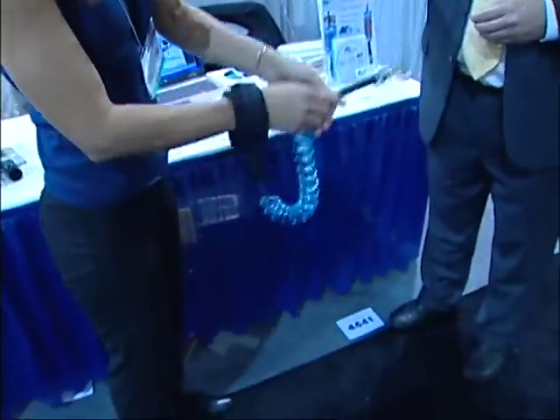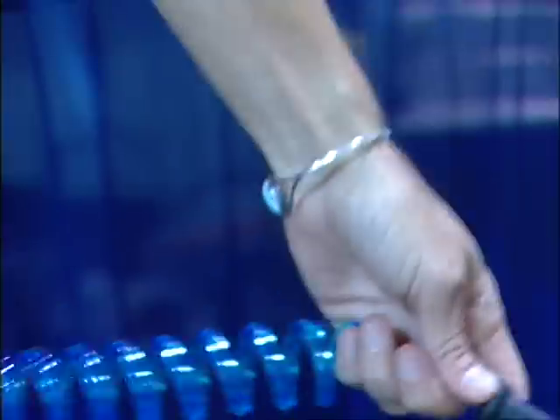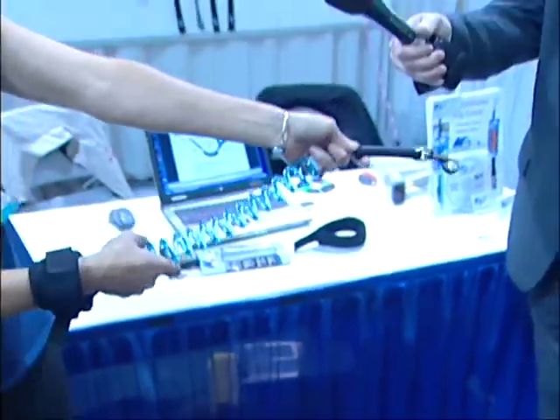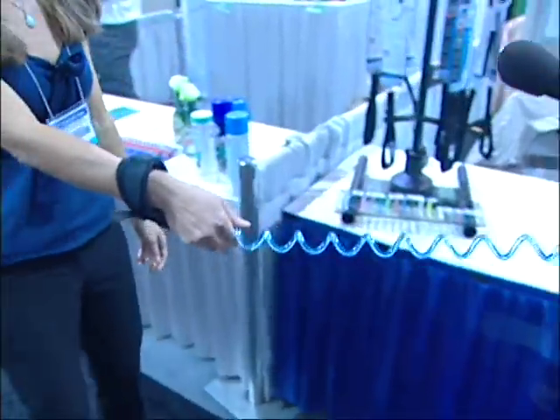Yes. First of all, it eliminates tangling, which is the cause of excessive stop-and-go, slackening and drag — the dog will trip over the leash and you'll have to undo that. It also will stretch to a full six feet and continue to stretch in strain mode, absorbing shock.